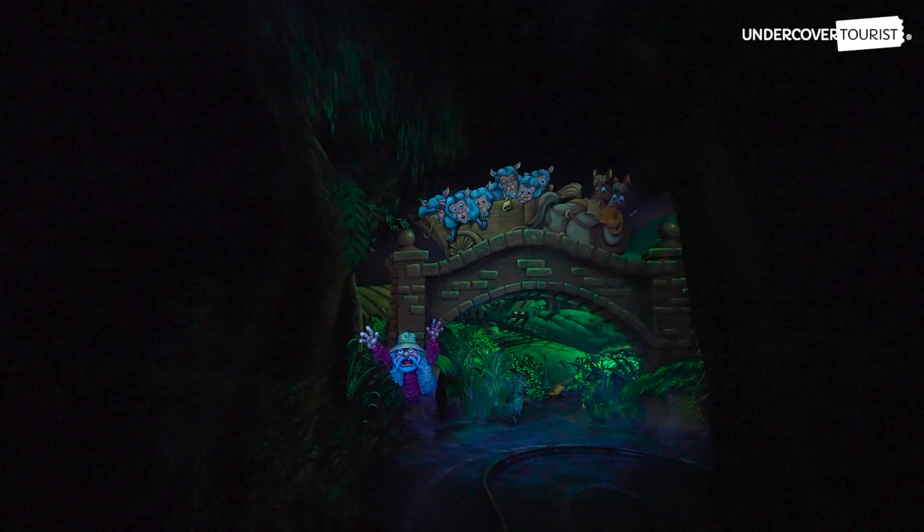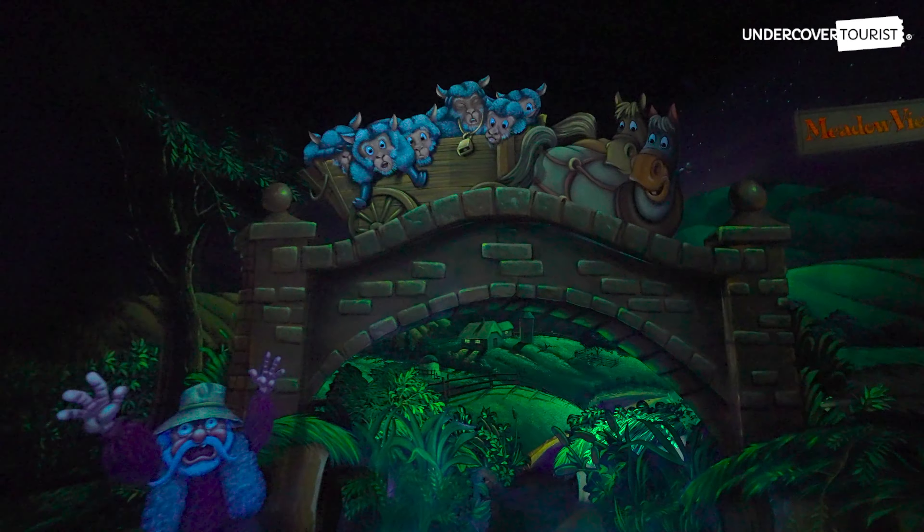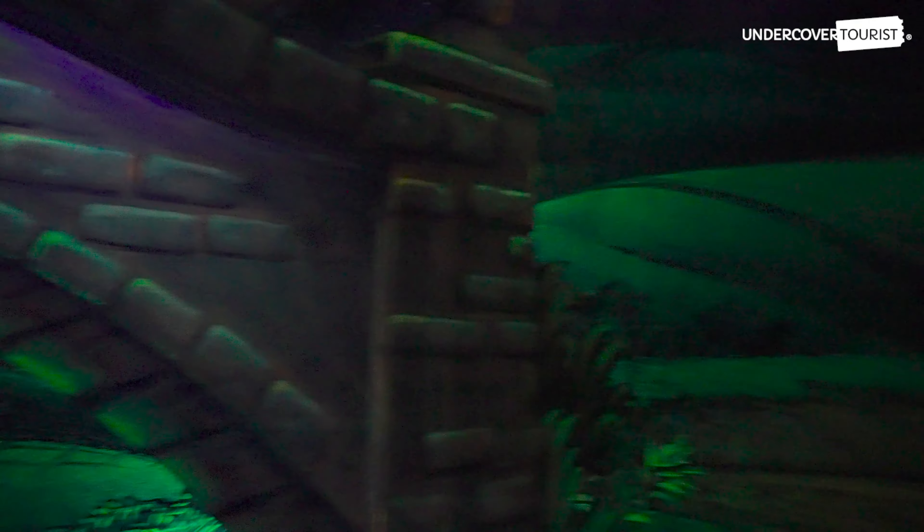Stop! Stop! Oh, no, this way! Oh, my God!